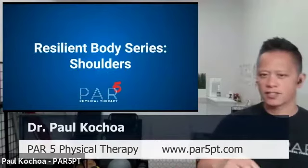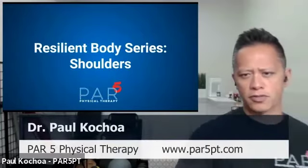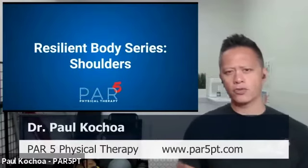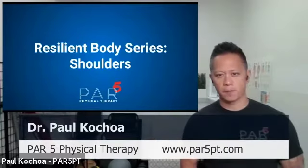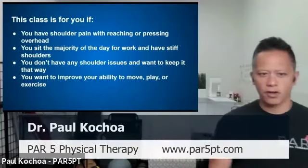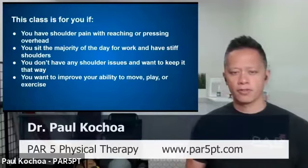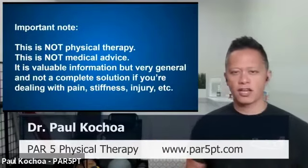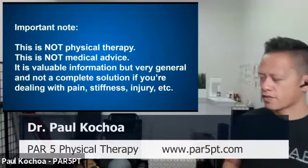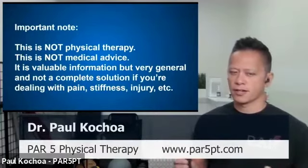The Resilient Body series goes joint by joint over all the different parts of the body to make sure you understand what you need to do to perform self-maintenance — to move better, feel better, and play better. This class is for you whether you're having shoulder pain, sit the majority of the day, or want to keep your shoulders healthy. Note: nothing we discuss today should substitute any specific medical diagnosis or treatment — this is general information only.